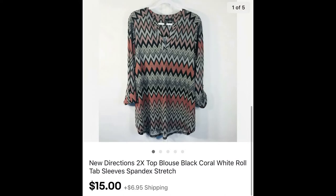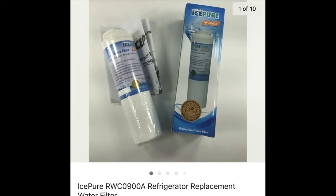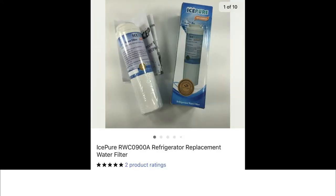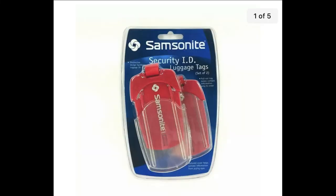Time for odds and ends — I do pick up some odd things to resell. This is a replacement water filter from Ice Pure, bought at a fundraiser sale for about 50 cents, and it sold for $10.79 plus shipping.